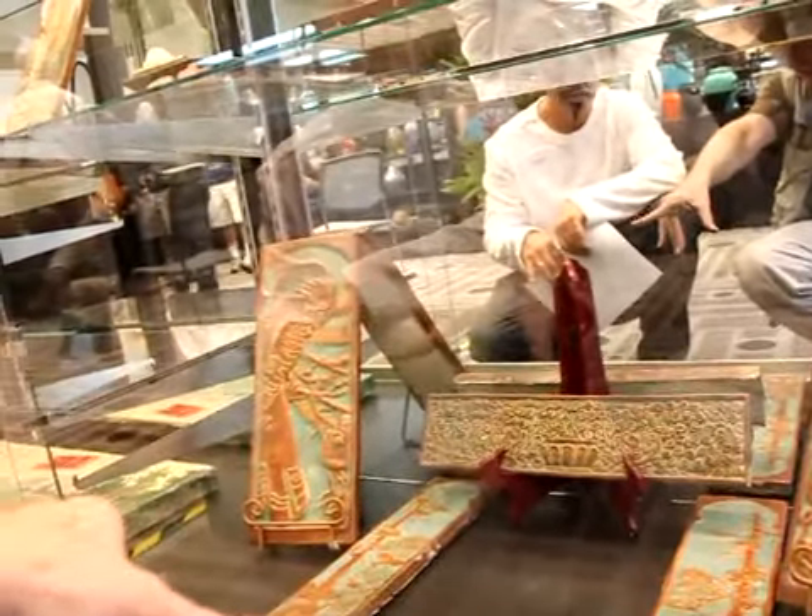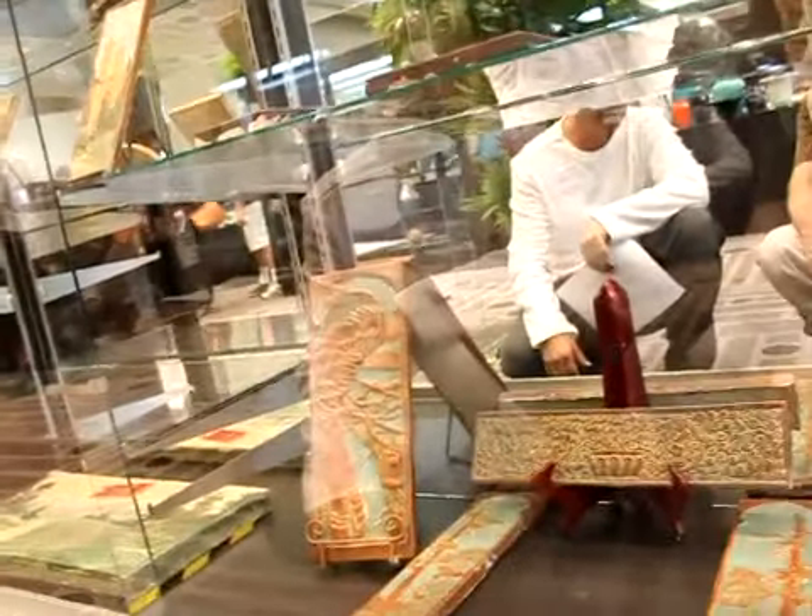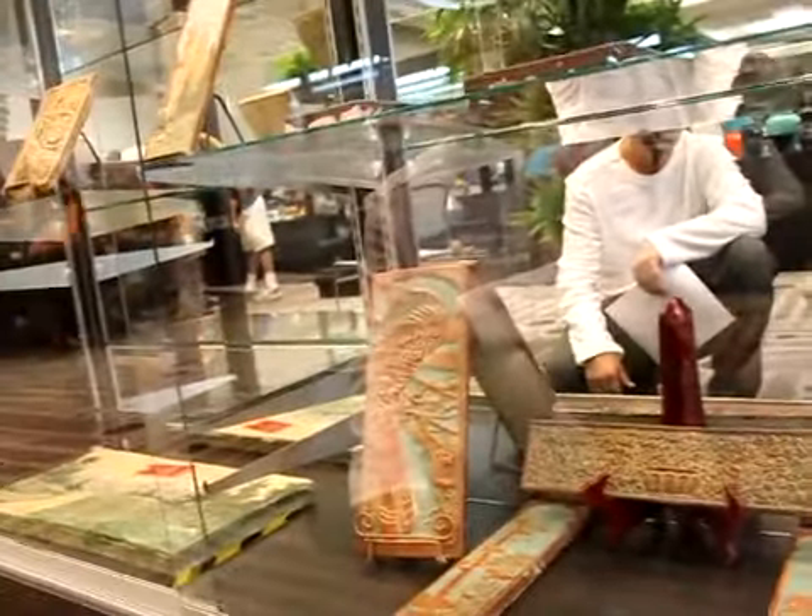Now, what are these lobster tiles? Is that what they are? Tiles? They're tiles. So how much do you want for that lobster tile there?